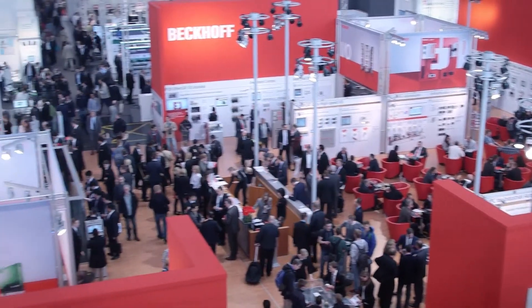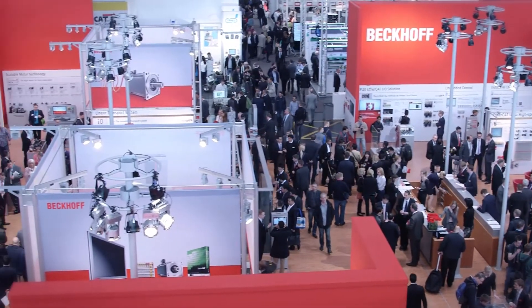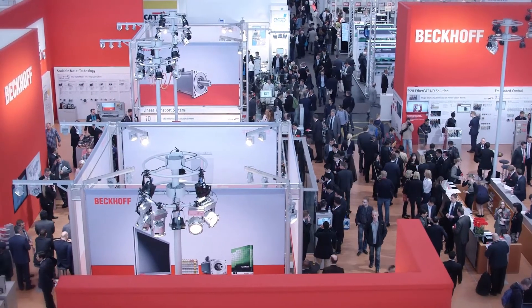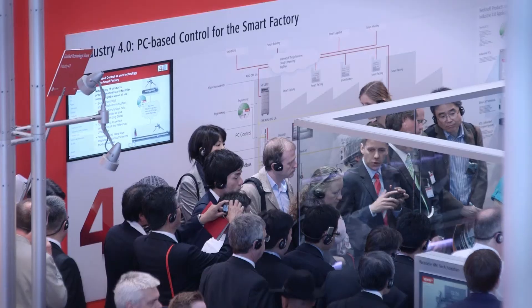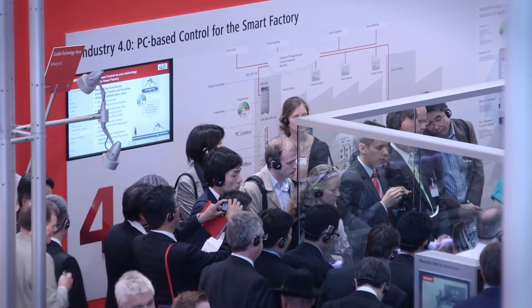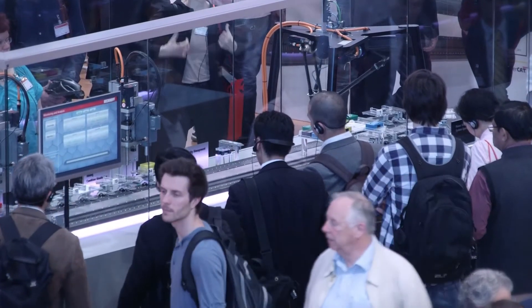We are working on a lot of new exciting technology things. A few can already be seen at this show, like the many-core technology, which is really blowing away some limits of technology. It creates room for engineers to develop ideas which would not have been possible a few years before.